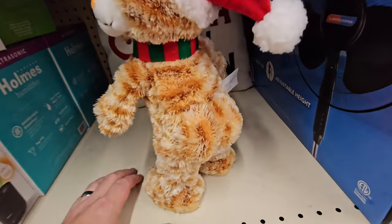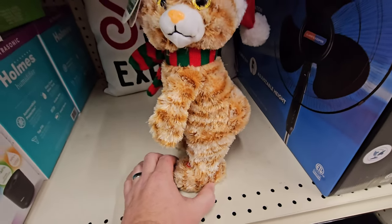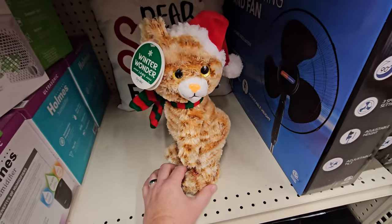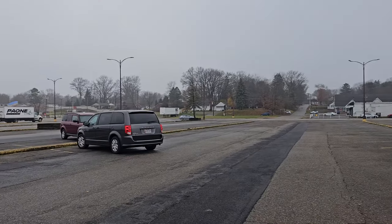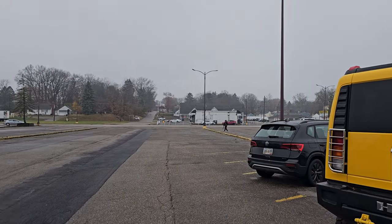No way. What the heck? That is so wrong. Alright guys, there's just a little look at Christmas at the Big Lots here in Canton. I was all excited when I started walking out because I thought it was snowing for a minute, but it's not. What a Christmas bummer.